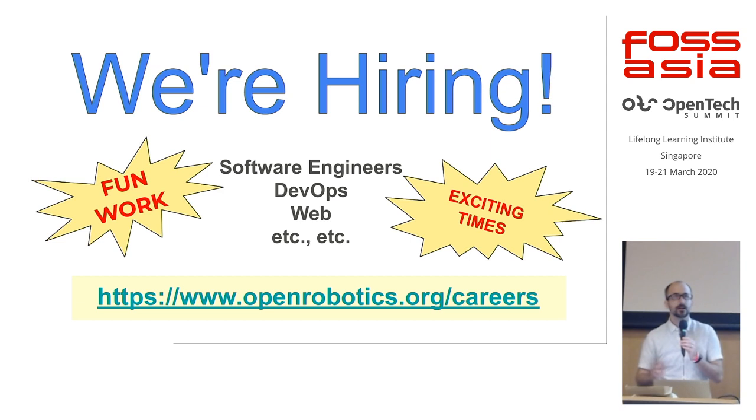Of course, you can't talk very long in robotics without saying we're hiring. We are hiring for many different roles, ranging from robotics software engineers to DevOps, web, and build tests. There's a whole software chain that needs to happen and we're always looking for great people interested in this fun stuff.